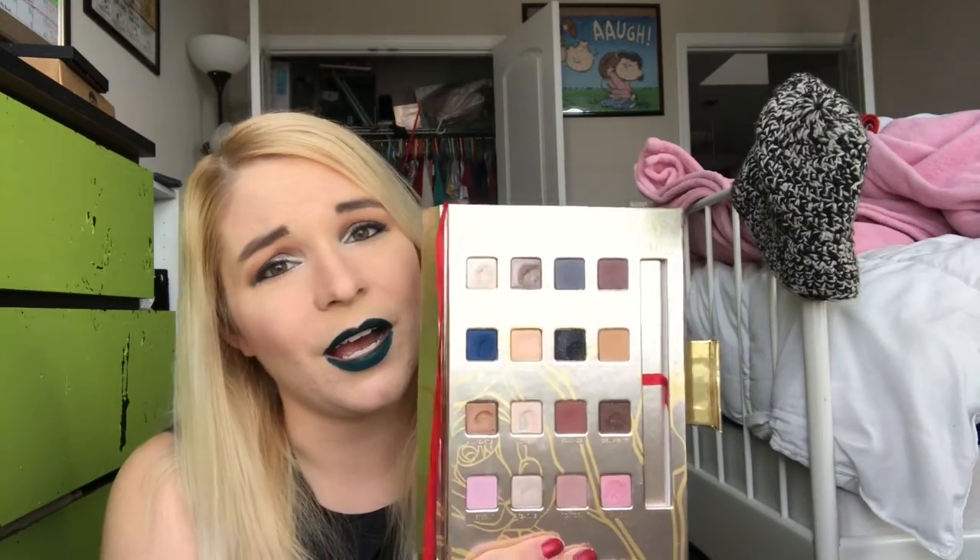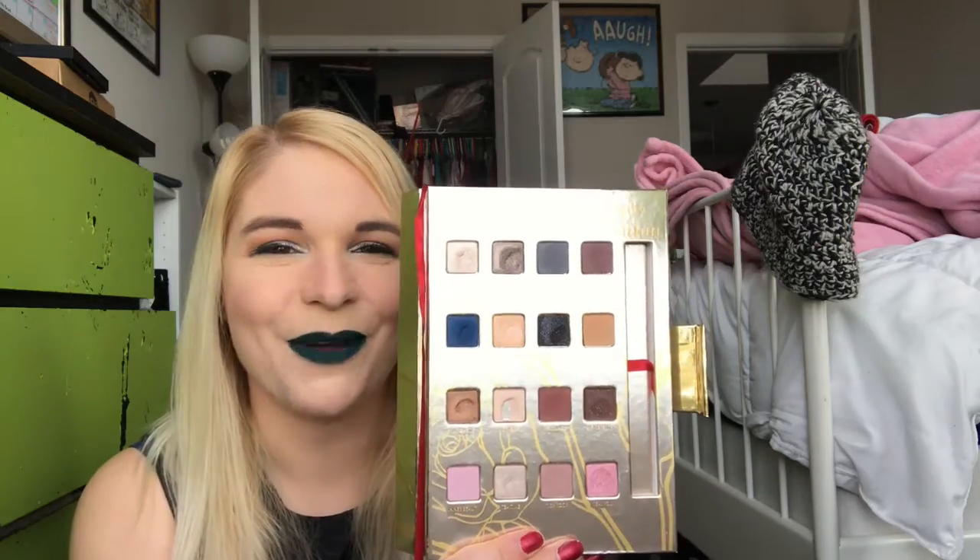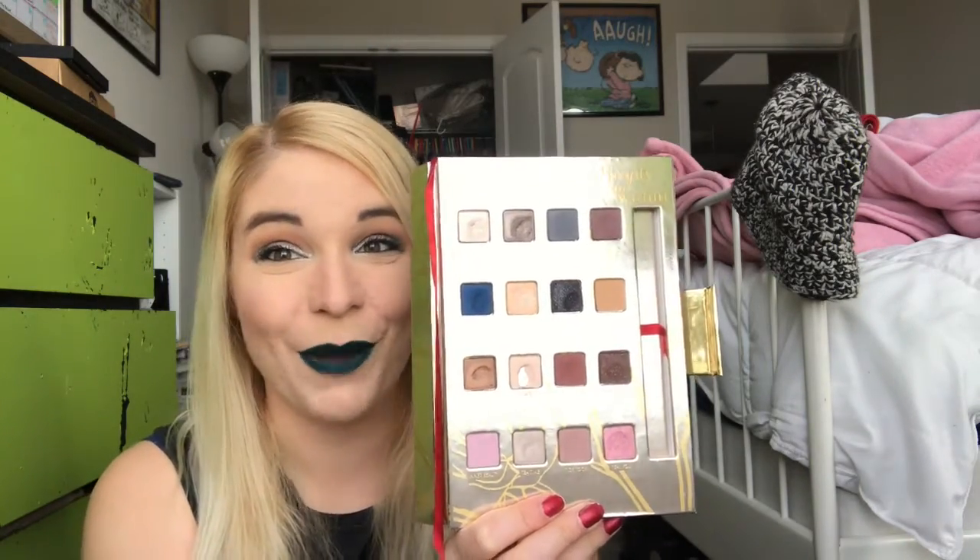It was a good palette. Very neutral, which will be fun when you see which palette I'm using for the month of March.